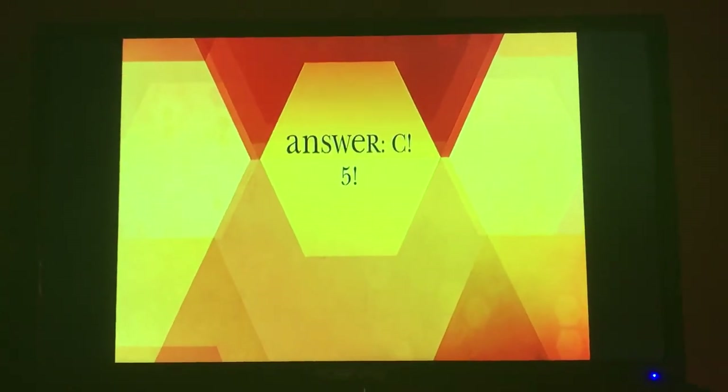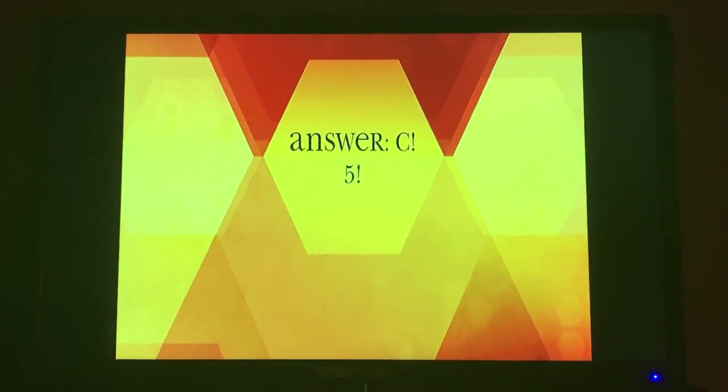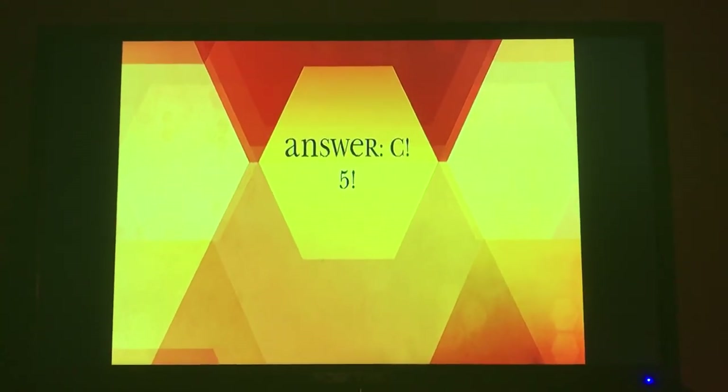C — bees have five eyes. Bees have three simple eyes and two large compound eyes. The bee stars in Bee Movie have two eyes because the filmmakers decided to make them look more human-like.